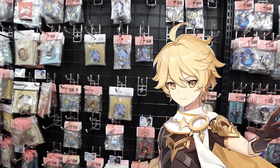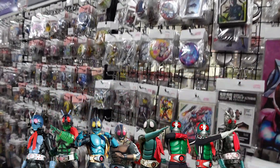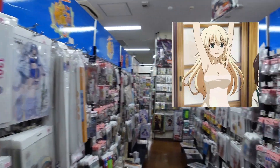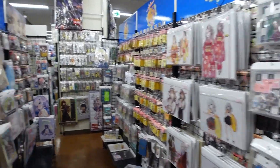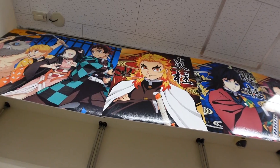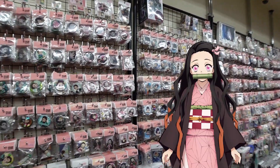There's game stuff too, like Genshin Impact. Dad would love this — Dad's a big fan of Kamen Rider. Kantai Collection, Spy Family — that's a big Anya. And of course, there's the whole row of Kimetsu no Yaiba goods.